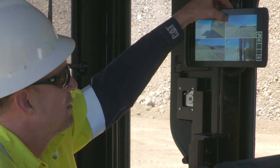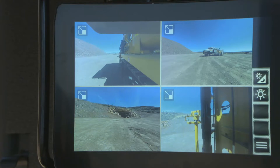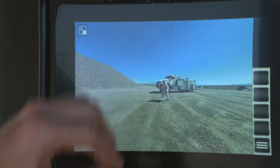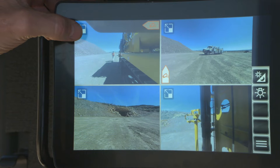Furthermore, our closed circuit cameras enhance visibility when both tramming and pipe handling. It includes a left, right, plus front and rear view during tram mode, and there's a carousel view when pipe handling. All four views can be watched simultaneously on the one single monitor in the cab.